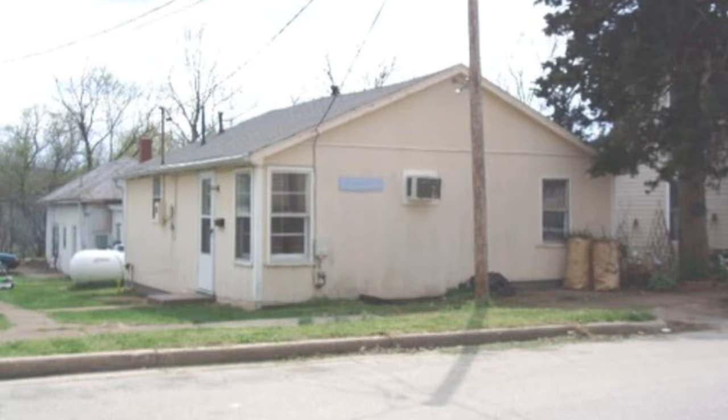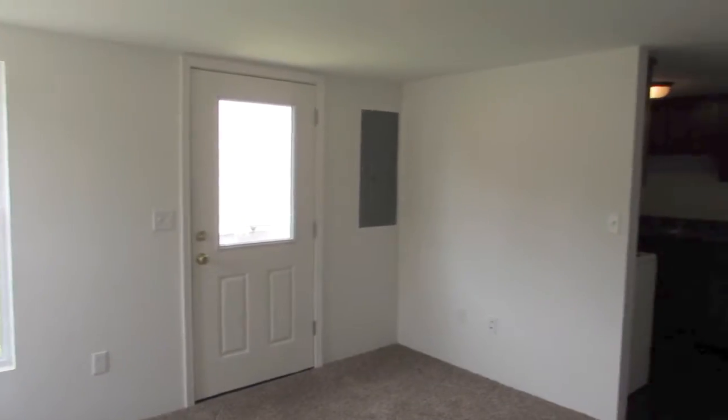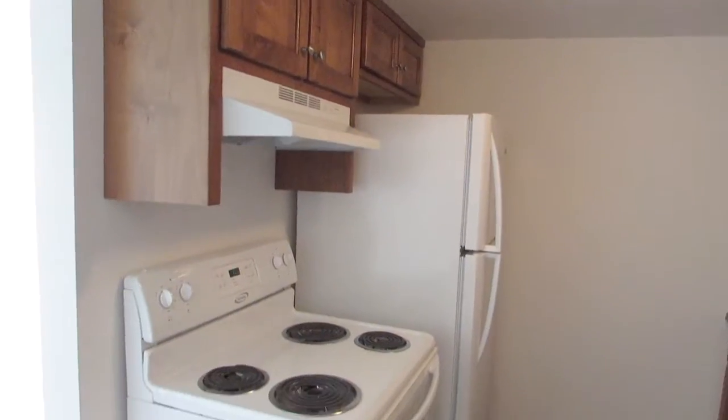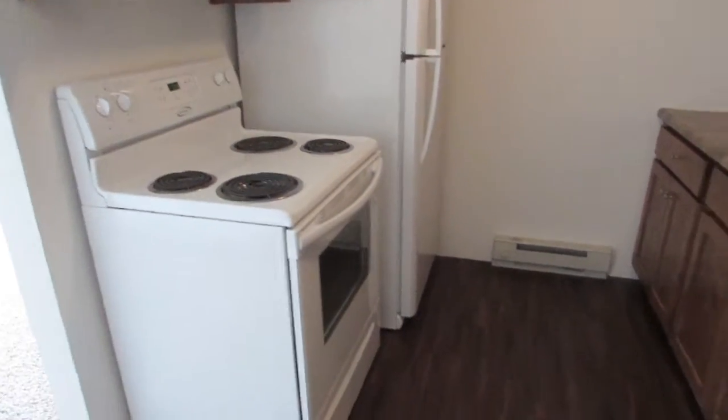Hello and welcome to 303 West 2nd Street. Inside the front entrance is the living room. Off the living room is the kitchen, which comes with a fridge and an oven.